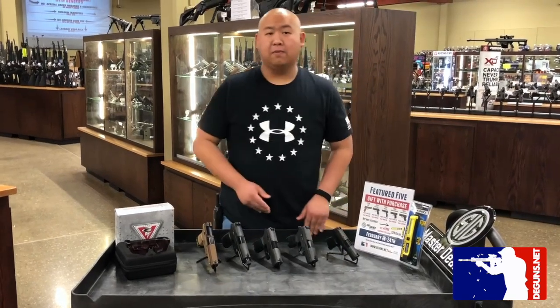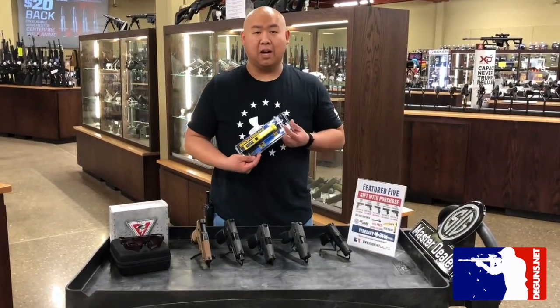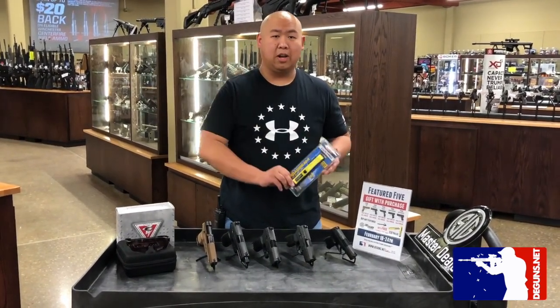Every week with these Featured 5 will also be a special deal. This week we've got this Luxe Pro pocket light. It's got a clip on the back and is magnetic so you can stick it on your truck or something while you're working out in the field.